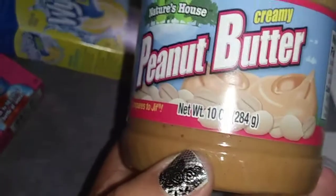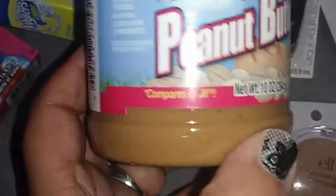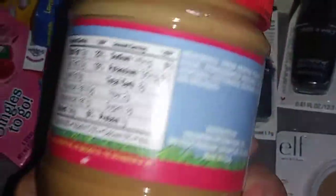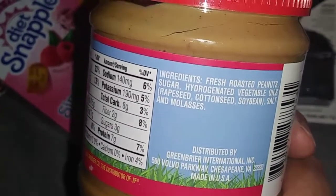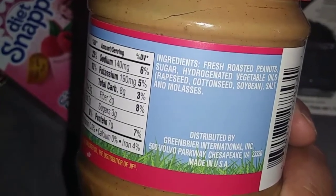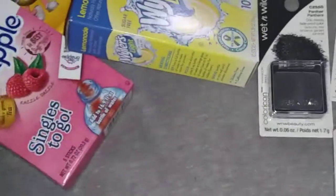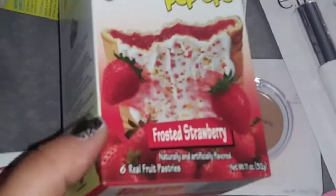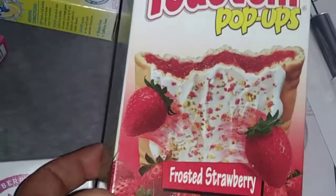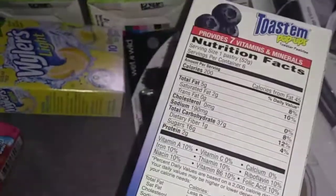I got peanut butter — repeat buy, ten ounces for a dollar. How could you go wrong? It compares to Jif. The ingredients are peanuts, sugar, and vegetable oil. Peanut butter is peanut butter to me. I also picked up — repeat buy — six real fruit patties. This is made with real fruit. Like a Pop-Tart, I got the blueberry flavor. You get six of them and they have vitamins and minerals, so not bad for a dollar.